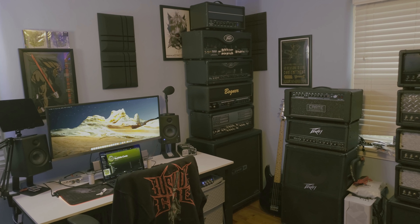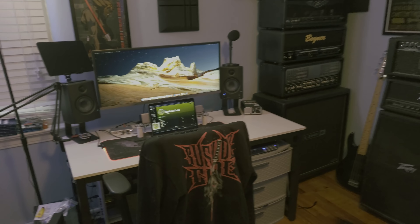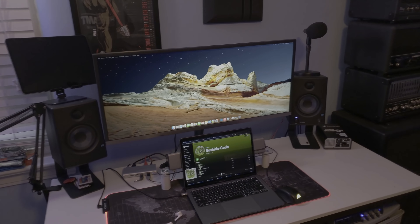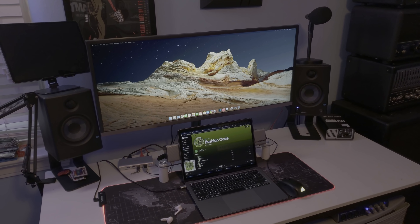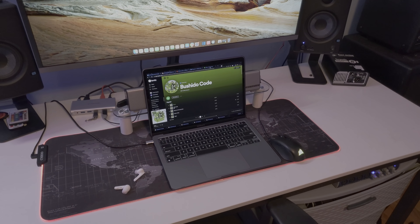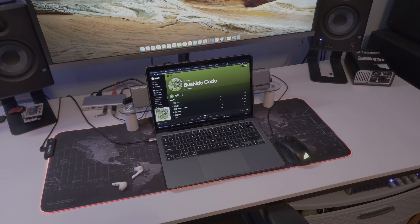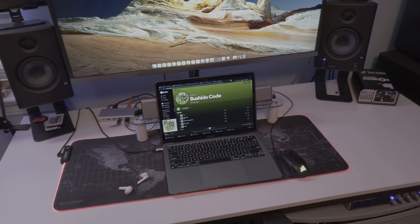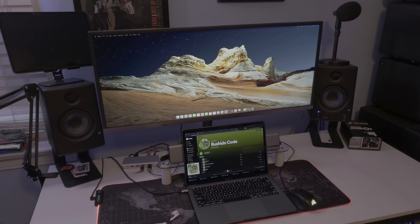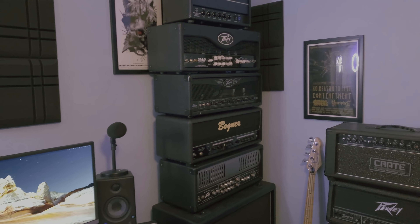We're going to kick things off in my upstairs computer slash editing room, kind of like we did last year. Going to give Bushido Code a shameless plug just like I did last year. This is my desk setup where I do a lot of my plug-in demos and recording demos. I use my M1 MacBook, which was recommended to me by Ryan Bruce — thanks, Fluff. I edit here on this Samsung ultrawide monitor. But you guys are here for the amps, so let's talk about some amps.